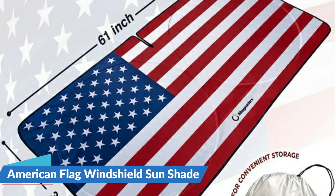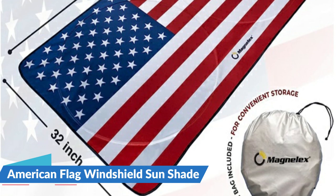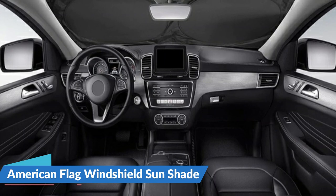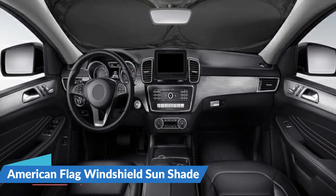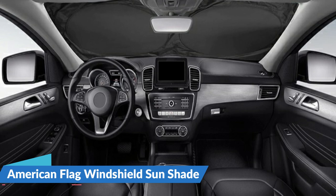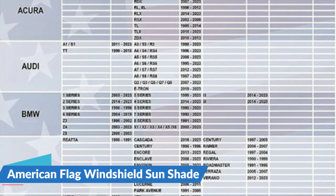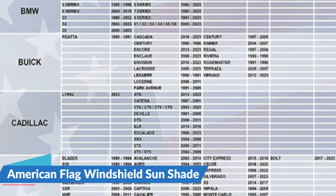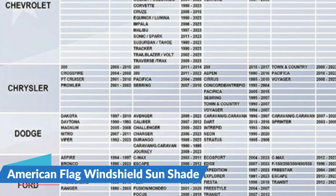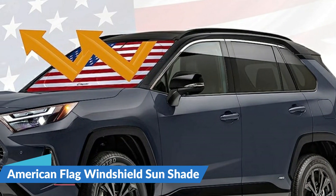An integrated mirror gap allows the Magnelex windshield sunshade to fit close to the glass, blocking out more rays and heat. This versatile truck and car windshield shade suits even large rear-view mirrors. Available in four sizes to accommodate any make or model, it deters fabric fading and dashboard cracks, keeping your vehicle cooler while parked. Durable and long-lasting with high-strength ductile wire reinforcing UV reflective material, the American flag sunshade installs and removes in seconds, folding flat for easy storage.